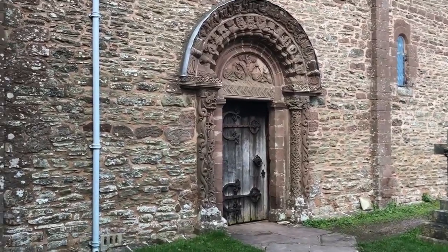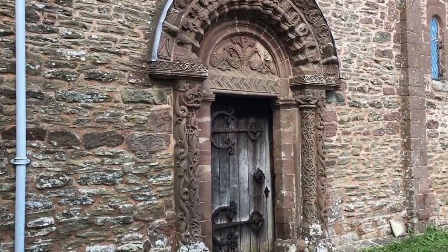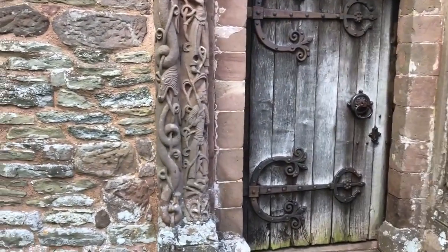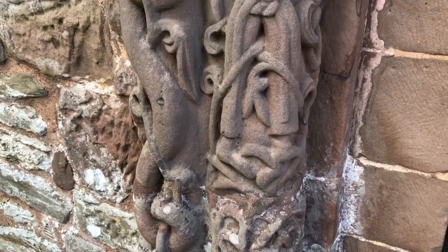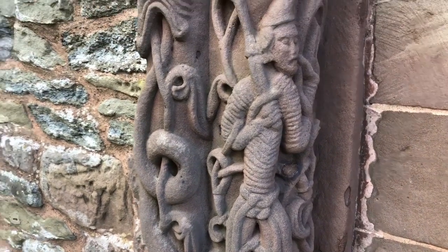Here we are at Kilpeck Church, which is an Anglo-Saxon church and you can see Anglo-Saxon motifs in the carving. Beautiful carving. This carving is just under a thousand years old.